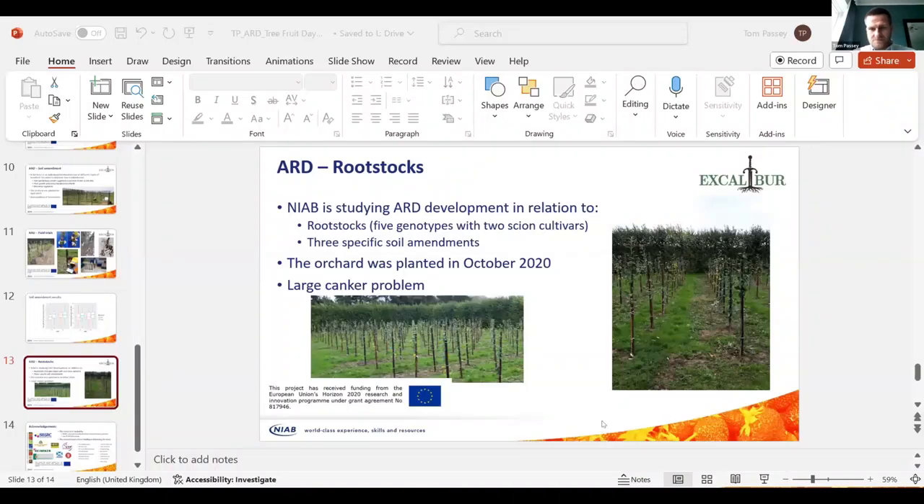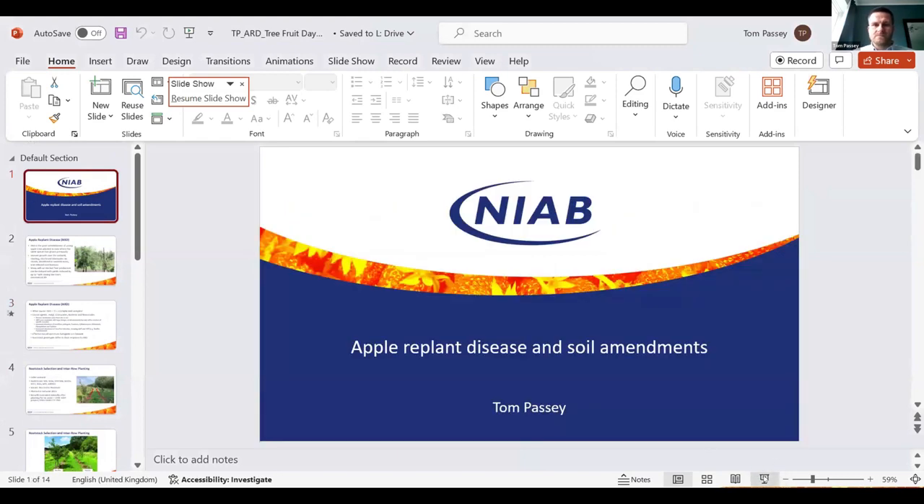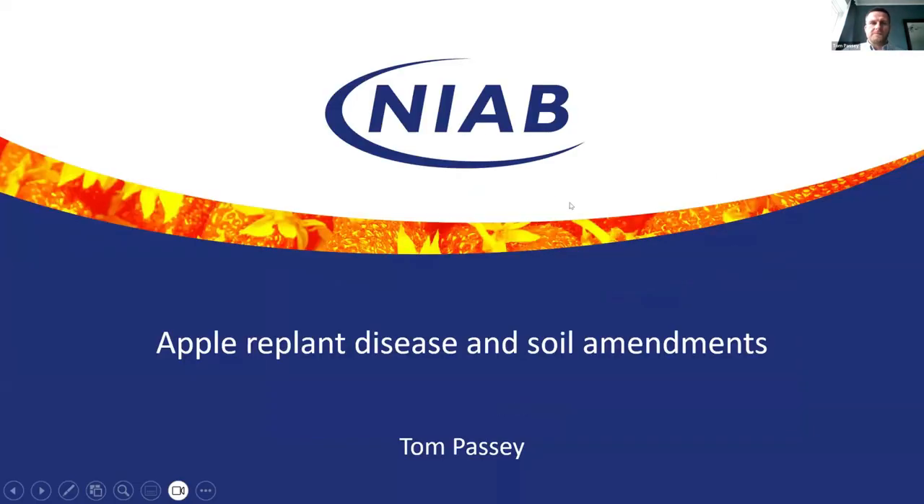Tom is going to talk to us about some work on apple replant disease. So we're going to go below ground a little bit now. Apple replant disease involves poor establishment of trees when they've been planted in soil that used to have apple trees in. We've got a finite amount of land available for growing our fruit — although it would be lovely to rotate orchards into different fields every 10 to 15 years, when we want to put a new orchard in we don't have the space available. So more often than not trees go back into the same ground, but that does mean we have establishment issues.